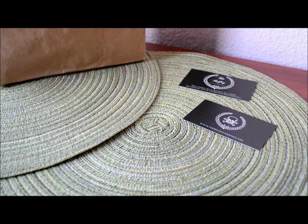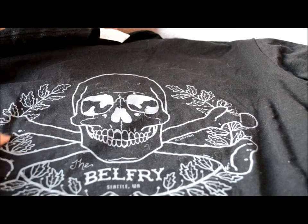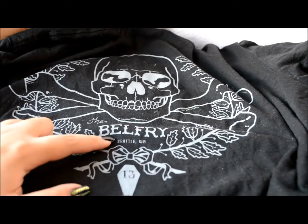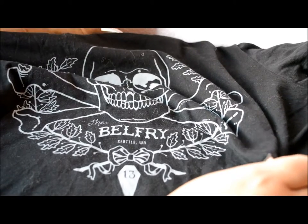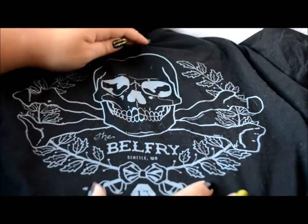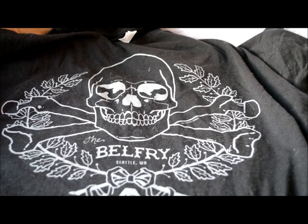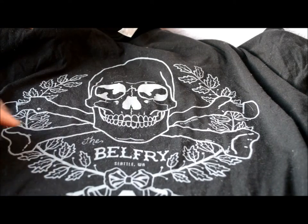The first thing I picked up was their t-shirt. It has the same logo as the business card — the skull and the laurels — and it says The Belfry, Seattle, Washington. There's also a little coffin with the number 13. It's a really comfortable t-shirt; I've already worn it. I wore it the day after I got it because I was so excited. This is probably one of my favorite things I got. I was going to get the tote bag, but I didn't see any in the store, and I was too nervous to ask the storekeeper if they had any in stock, so I just grabbed the t-shirt. I'm really happy with this purchase.